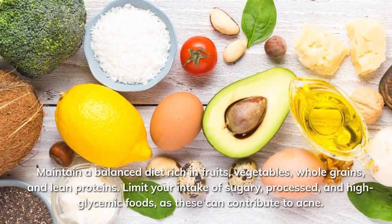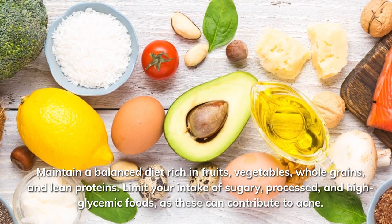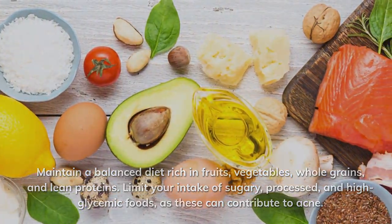Maintain a balanced diet rich in fruits, vegetables, whole grains, and lean proteins. Limit your intake of sugary, processed, and high-glycemic foods, as these can contribute to acne.